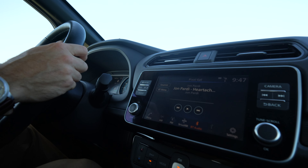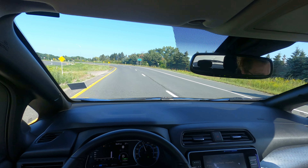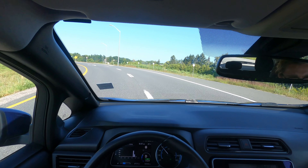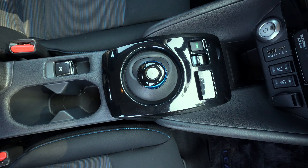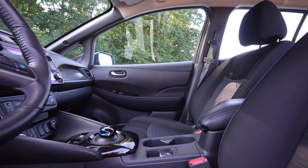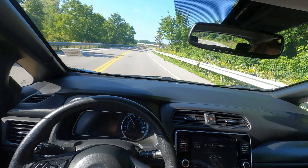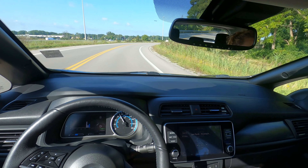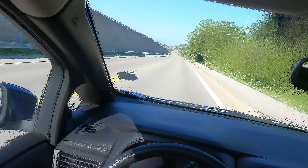Apple CarPlay, Android Auto, GPS nav, Bluetooth for your phone, SiriusXM satellite radio, and a digital gauge cluster. I also have to talk about the shifter knob — I love this ball-like shifter where it's literally just a push up for reverse and a push down for drive. It really makes it easy when shifting through gears.